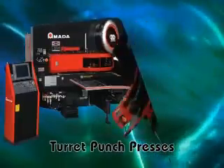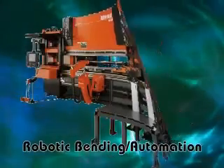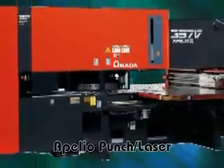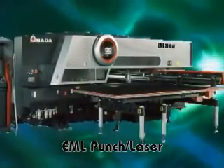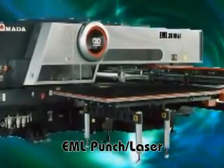Renowned as the world leader in the fabrication industry, Amada continues to provide machine tools that set the standard for both performance and reliability. This dedication to quality has made and kept Amada number one around the globe. Amada introduced its first punch laser machine in 1991. The EML Punch Laser Machine represents the next generation of combination technology and is another example of Amada raising the bar of function and performance.